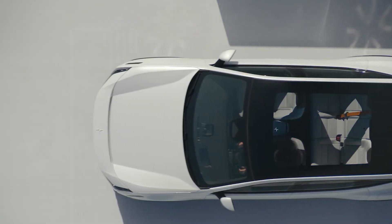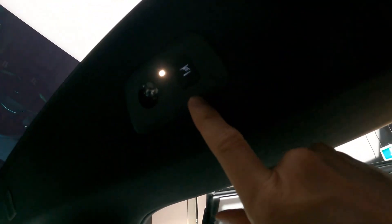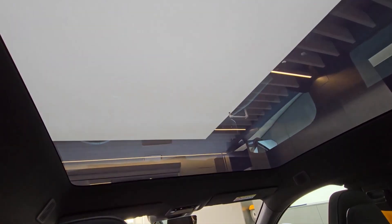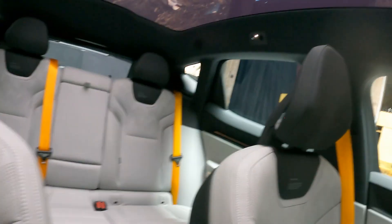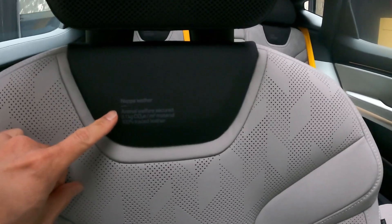A panoramic glass roof adorned with an etched Polestar logo comes standard, providing a light and airy feel to the interior. Materials used in the cabin feel luxurious and match the premium price tag. An interesting detail is the decision to label the seats with the materials used — recycled vinyl, wool and leather — along with the equivalent CO2 emissions from their production.